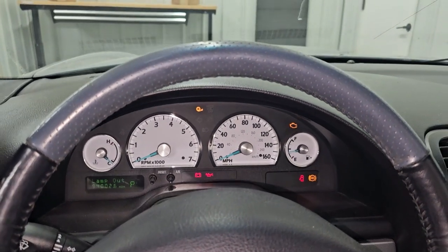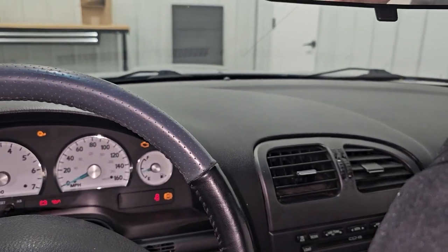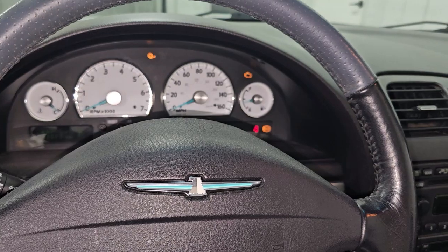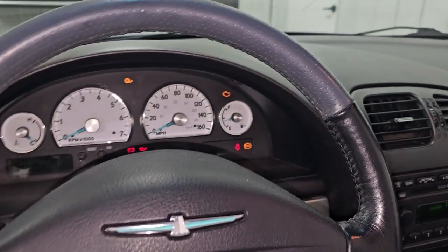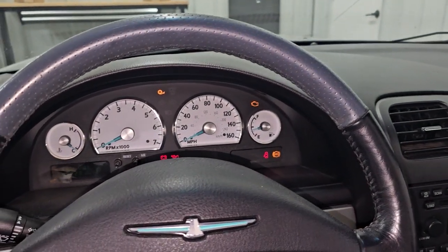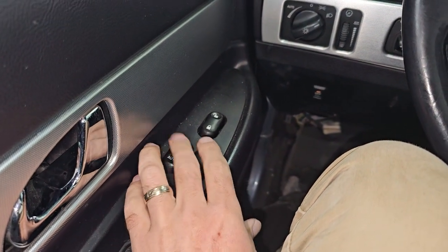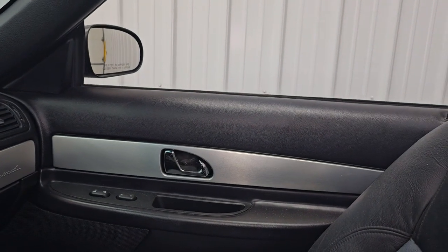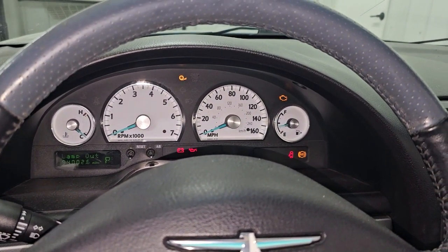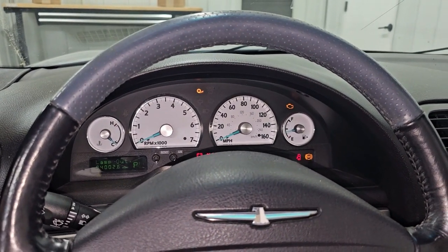All right, let's confirm this second module's issues. Headlights don't work. Dome light works. The driver's window doesn't work. Looks like my battery just died — it's low anyway. We'll go ahead and get these modules repaired and then retest afterwards.